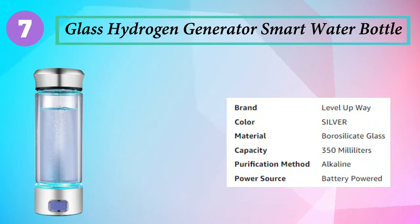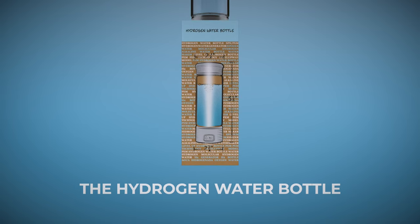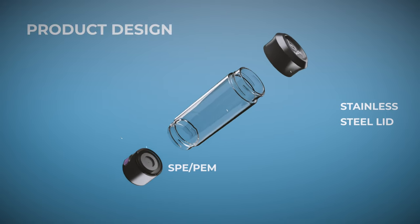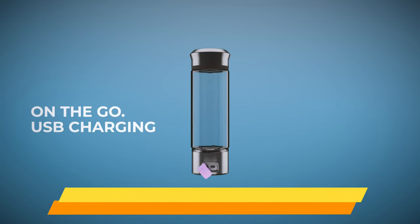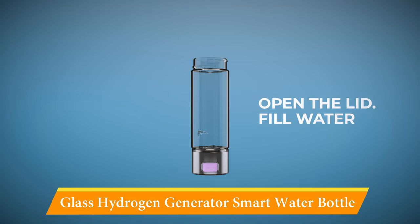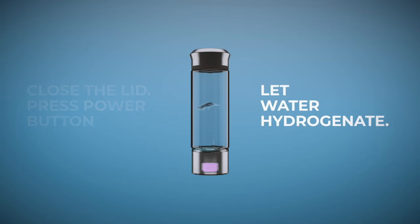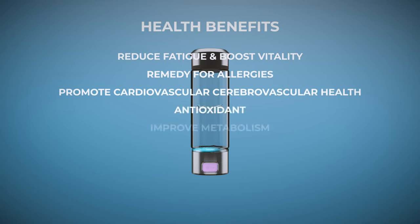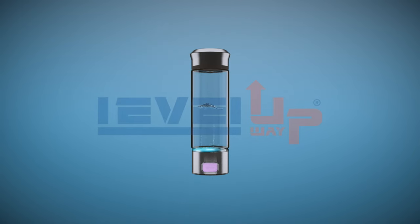Number 7: Glass Hydrogen Generator Smart Water Bottle. Wellness junkies are probably aware of the potential benefits of hydrogen water. Essentially, hydrogen water is regular water with added gas that may have anti-inflammatory and antioxidant properties. Some researchers claim it slows the process of aging, has better mineral absorption, and improves muscle recovery after a workout. While current research is limited, the Level Up Whey Glass Bottle lets you turn any water into hydrogen water through SPE/PM technology — at the press of a button, with about 6 minutes of patience.